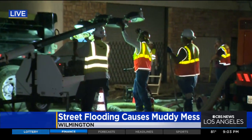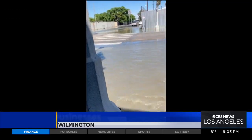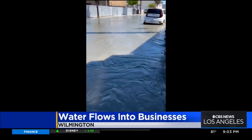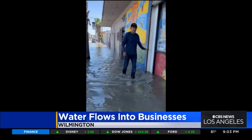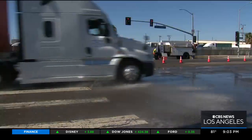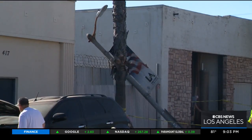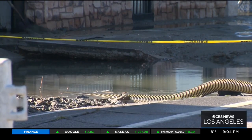We spoke to several business owners who got some flooding — they're hoping to dry out by the morning. Avalon Boulevard looked more like a river after a water main break sent water gushing into several businesses. Neighbors say water shot into the air, knocking over a power pole and causing a large sinkhole in the middle of the street.